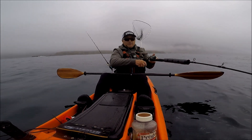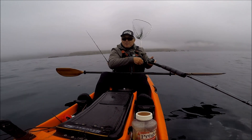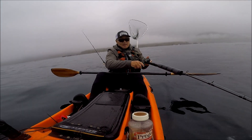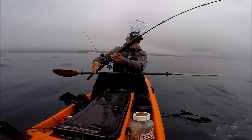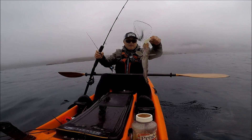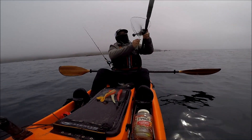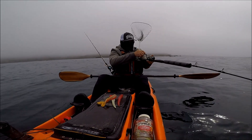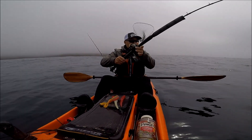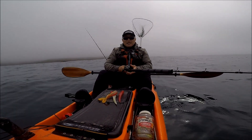There we go — looks like a rockfish. Second bite of the day, second hookup. Had a lot of small fish nibbling at it. Now I've got a tiny lingcod right here — look at that, tiny lingcod. Another tiny lingcod — man, what's up with all these tiny lingcod today.